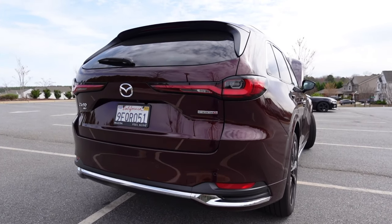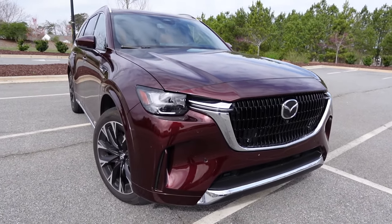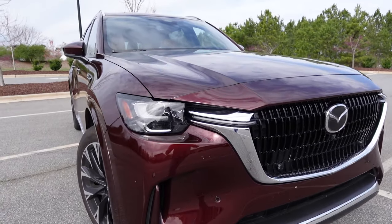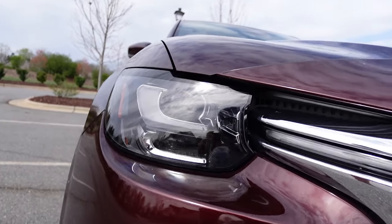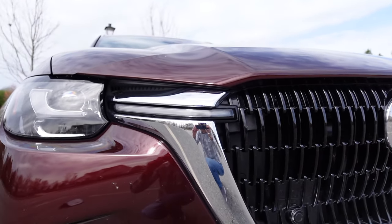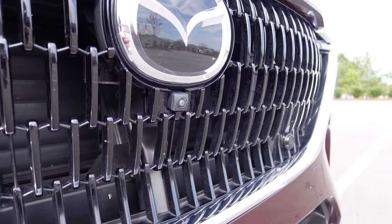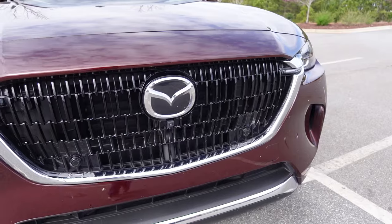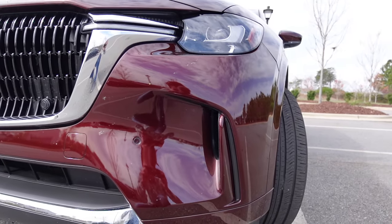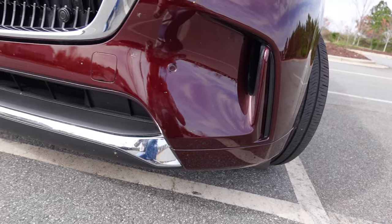Overall length is 200.8 inches, wheelbase 122.8, width 84.9, height 68.7, and ground clearance 8.1 inches. Moving on to the styling, this has a pretty bold front end appearance. I like how small the headlights look in relation to the car — you can see the LED lights, daytime running lights, and an LED strip inside the grille surround. There's chrome trim surrounding gloss black trim, parking sensors, a forward-facing camera, the Mazda logo, and active grille shutters behind that to improve efficiency and cooling.